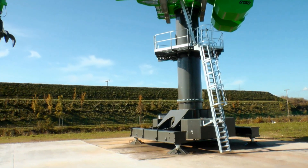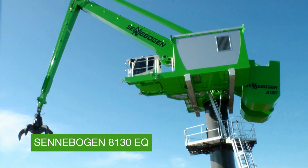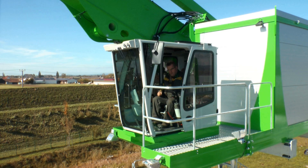Senebogen presents the 8130 EQ, the modern way of material handling. Versatile, reliable and efficient.